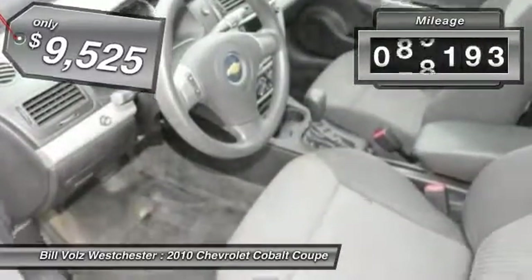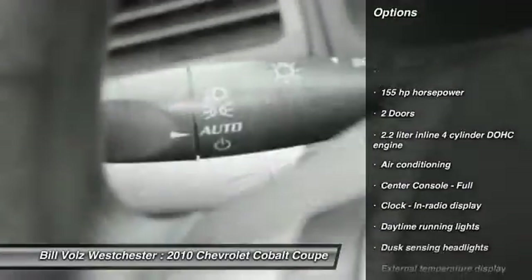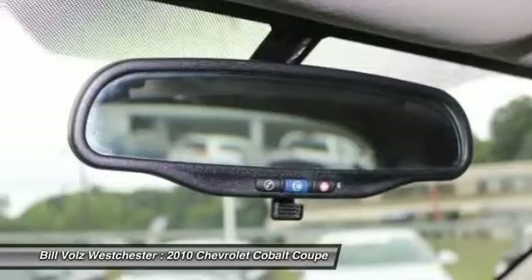This vehicle has less than 100,000 miles. Here are some of this vehicle's great options: front wheel drive, power windows, remote power door locks, trip computer, and daytime running lights.